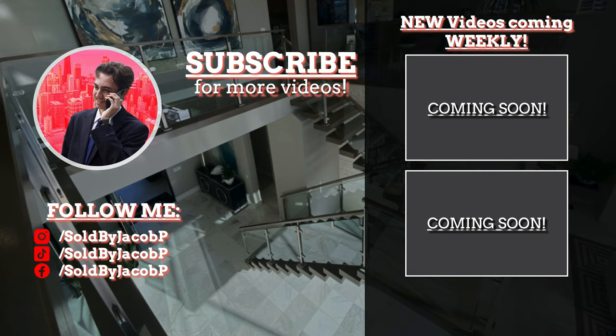Thank you so much for watching my house tour — I greatly appreciate it. If you haven't already, smash the like button, smash the subscribe button, hit the notification bell, and leave a comment down below. New house tours every Friday at 11am. I'll see you guys soon.